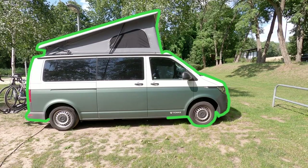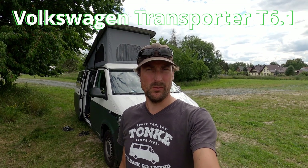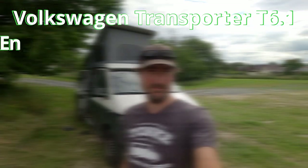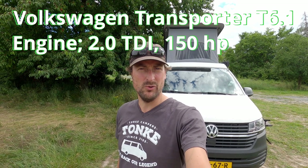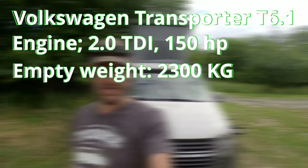The first point of information we are going to show you is the outside of the van. This is our Volkswagen Transporter T6.1, built in 2020. There's a 150 horsepower 2.0 TDI engine, it weighs 2300 kilograms, and it is converted by Tonke. In this video we will share with you in nine points the pros and cons and specialties about this van when you look at it from the outside.